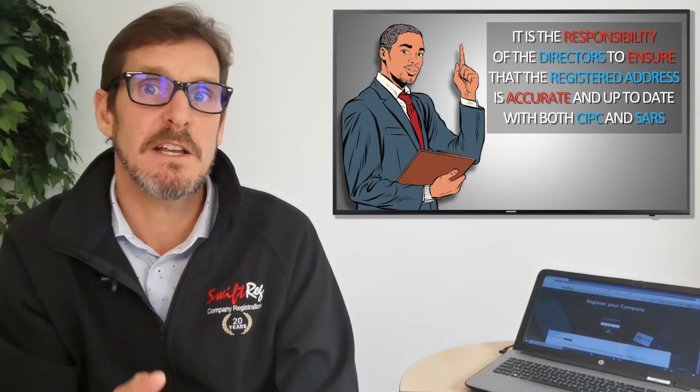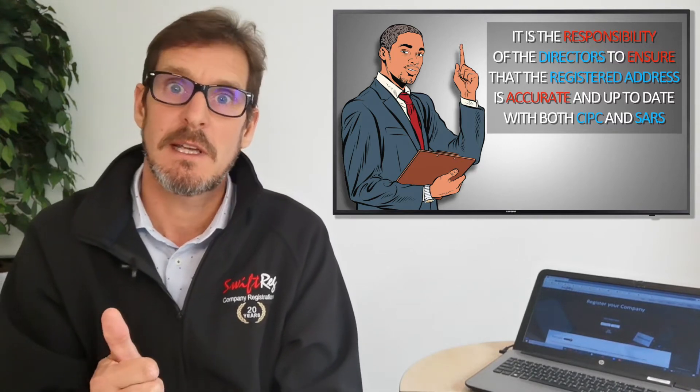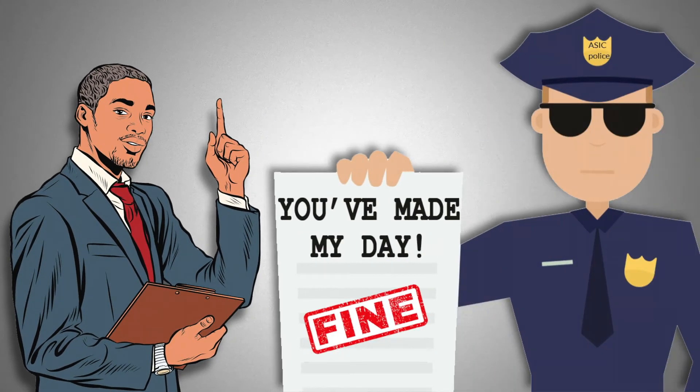It is the responsibility of the directors to ensure that the registered address is accurate and up-to-date with both CIPC and SARS. Failure to do this can result in a fine or even prosecution if the information is found not to be up-to-date.